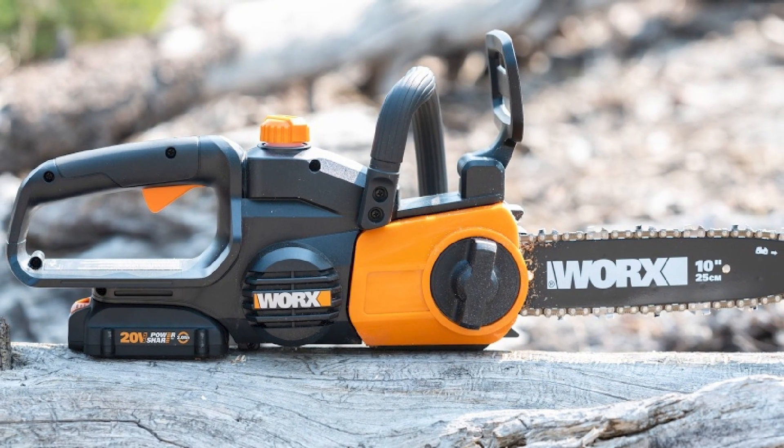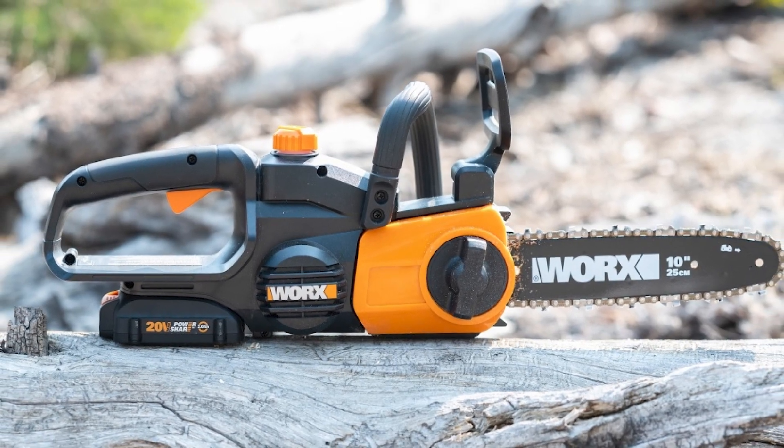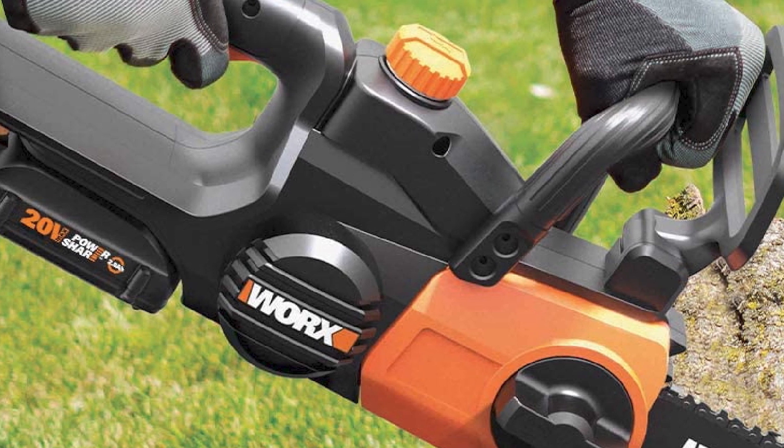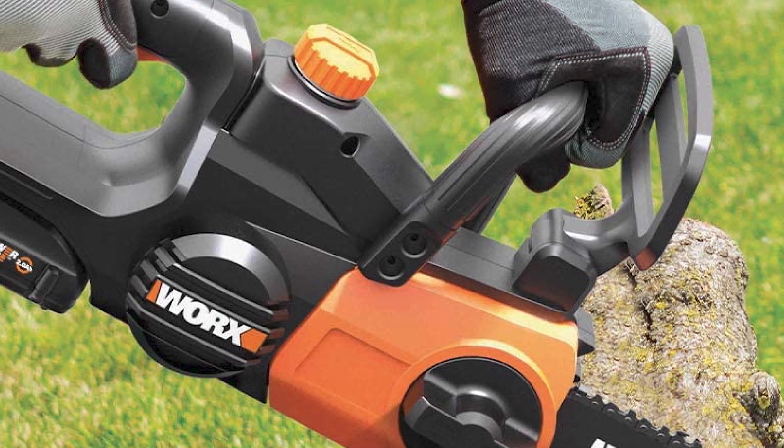I've used the WG322 many times, and although it cannot match the power of gas tools that I tested, it's still better than many other cordless saws available on the market.